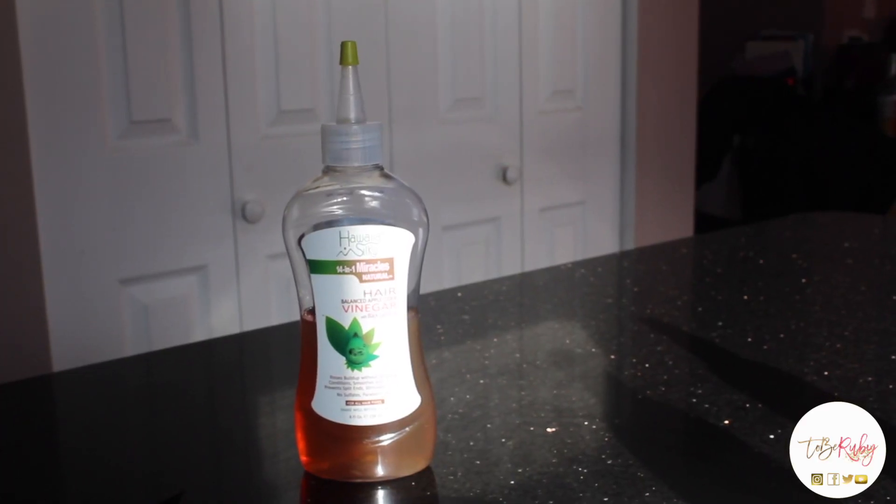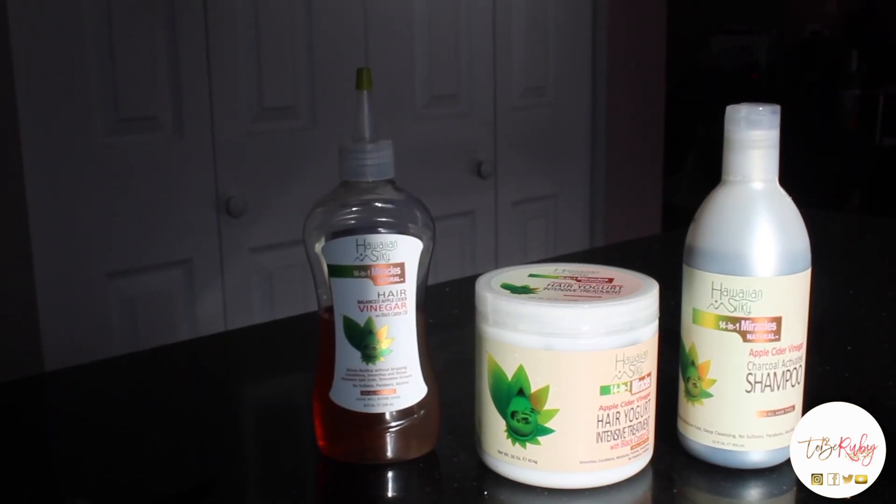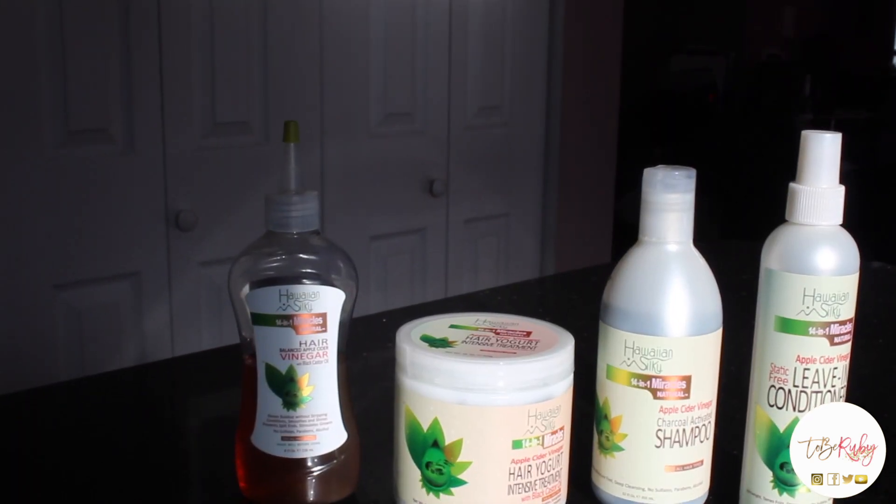Hawaiian Silky has a line just for that. They have a balanced apple cider vinegar, a hair yogurt intensive treatment, a charcoal activated shampoo, and a leave-in conditioner. So today we're going to try them out and see how these products work.